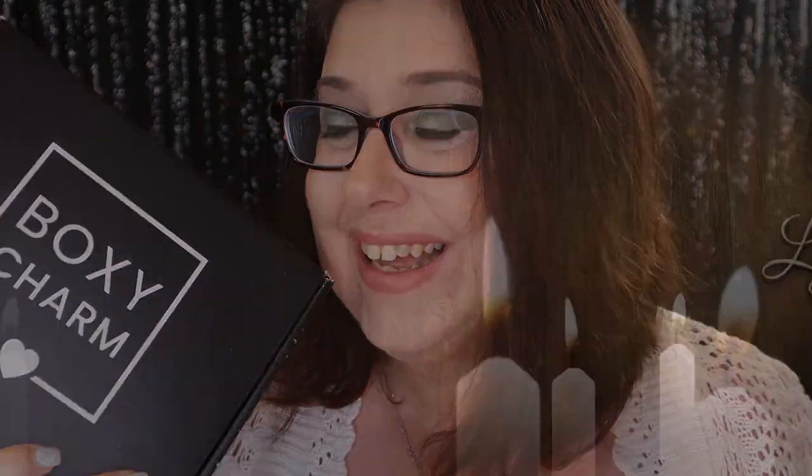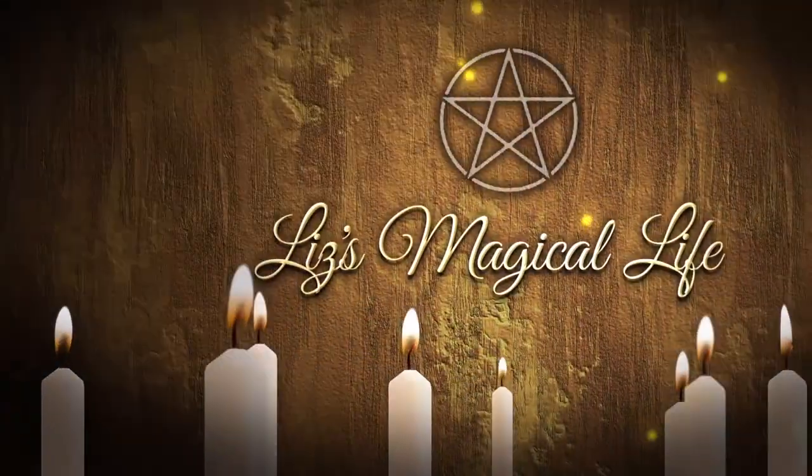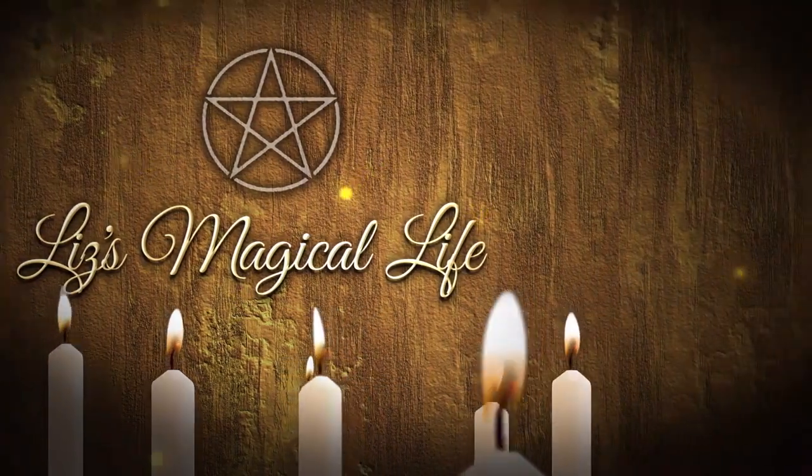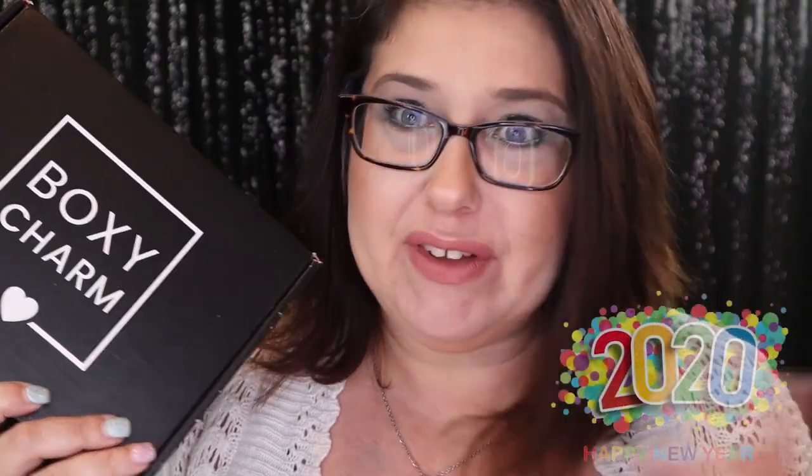Hello my little witchlings, and today we are going to be unboxing BoxyCharm for the month of January. Can you believe it's 2020 already? I can't. So I just got my BoxyCharm in the mail. This is the base box — the box that costs $25 a month. I'm still waiting for my premium to come in the mail, hopefully today, so I will get that video up as soon as possible. Let's open this box and see what's inside.